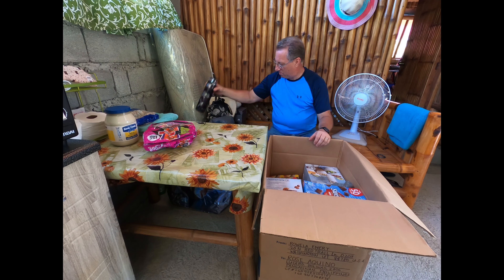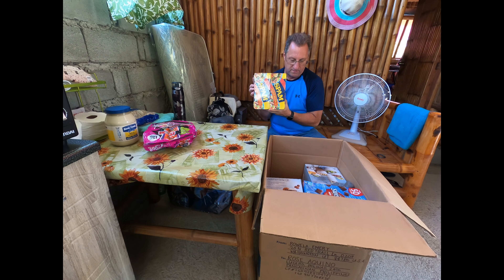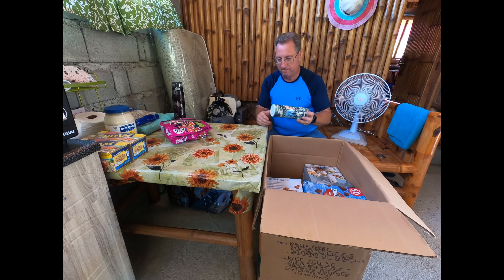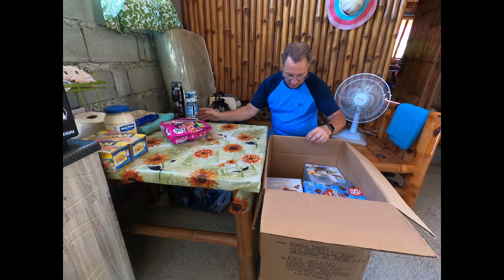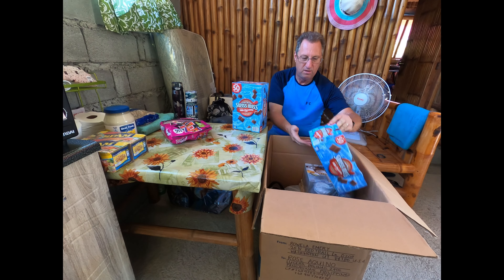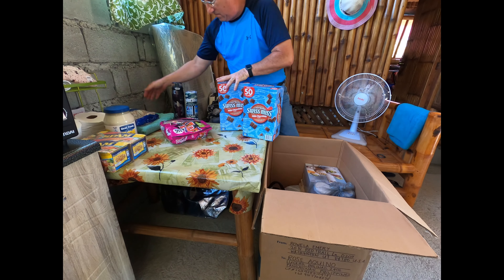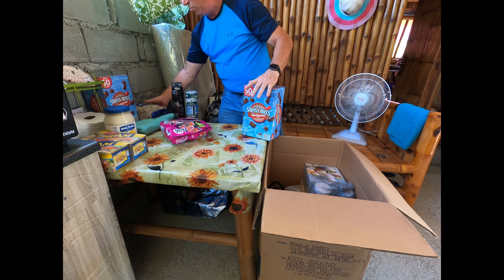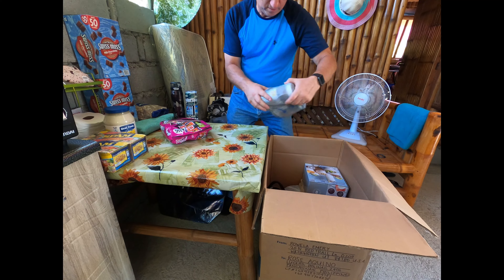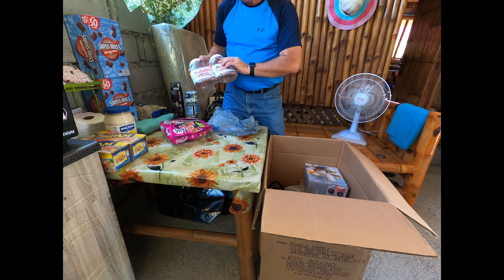Some thermoses. Never-ending Spam — Filipinas like Spam. Some more water bottles. Swiss Miss Cocoa — don't know why we bought two of those. We got two of them. Nutella, Nutella.